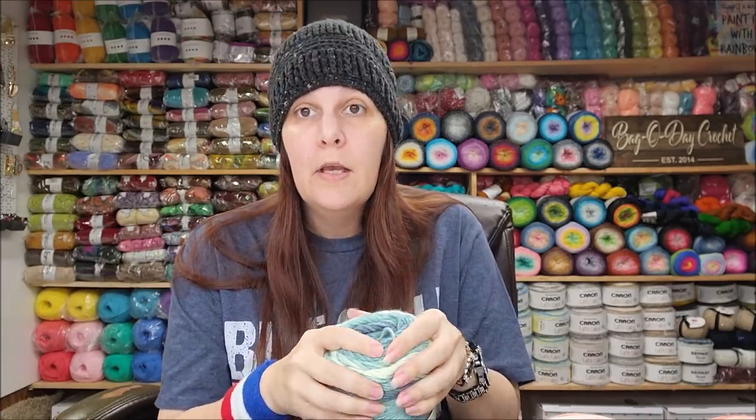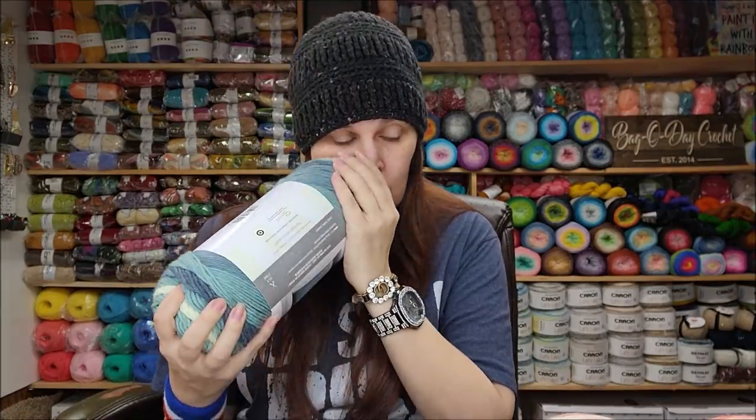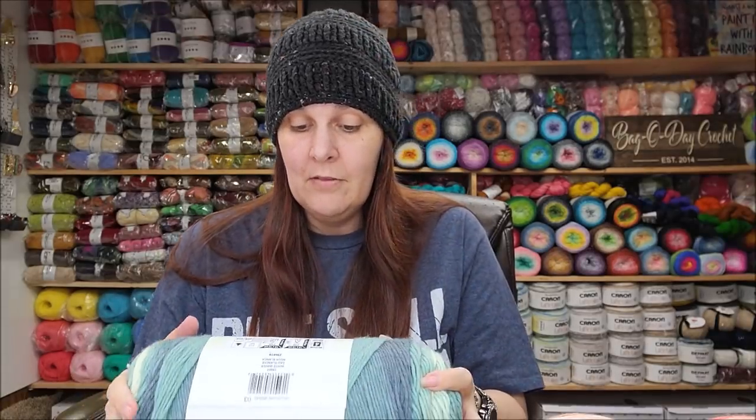Softness-wise, the Caron Jumbo Ombre is softer than the Red Heart — quite a bit, actually. It's not the softest yarn, but it's definitely softer than the Red Heart, though the Red Heart will soften up after a wash. Yardage-wise, it's also a medium weight number four. The Red Heart had 482 yards; this one has 595 yards — close to 600 yards — for a regular price of $10.99. I bought mine on sale at JoAnn's for $8.99, so getting it on sale is something to consider.